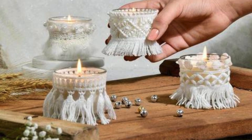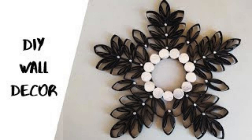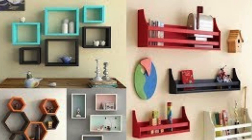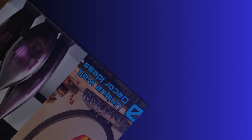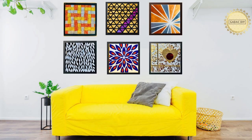Venturing further into the world of decorative accessories unveils the nuanced interplay between form and function, where even seemingly ordinary objects can be elevated to artistic expressions. Consider the allure of intricately crafted wall shelves that seamlessly merge storage with style, providing a platform for showcasing beloved books, art, or curated collections. Mirrors, with their reflective surfaces, not only amplify natural light but also create illusions of space, expanding the visual horizons of a room.